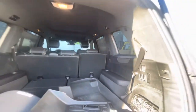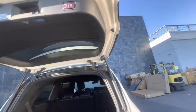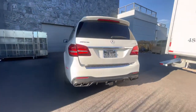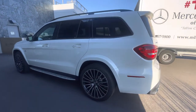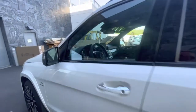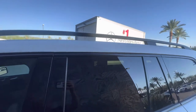Large panoramic moonroof up on top. These vehicles come equipped with everything. You're going to have multi-contour massaging seats, the full driver's assist package with lane-keeping assist, steering assist, distronic radar cruise control, every bell and whistle, blind spot monitor on the side mirror. The black mirrors and the black accents around the windows, black roof rails.